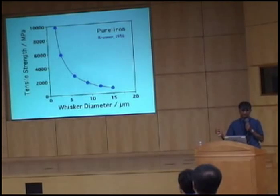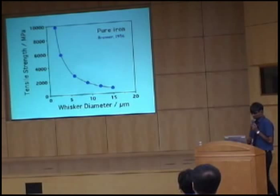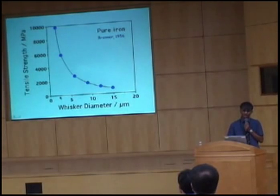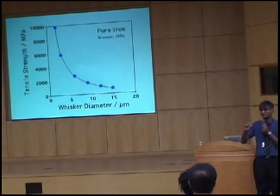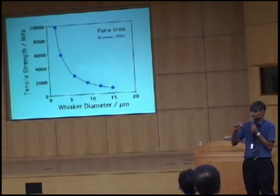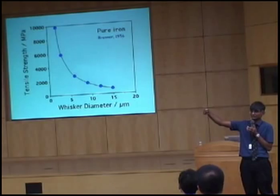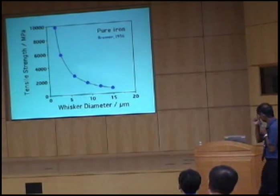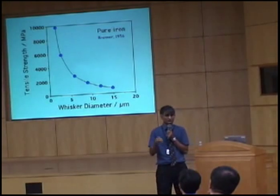Many, many years ago, we already had steel which was 10 gigapascals in strength. If I make a single crystal of iron which is about 2 micrometers in size, it will have a strength of 10 gigapascals. The reason why it is so strong is because when you make a crystal very small, the chances of finding a defect — a dislocation inside — are very small. So if you don't have a dislocation, you're basically pulling it until the atoms fall apart, reaching the ideal strength of iron. But as soon as you start to make the crystal bigger, the strength collapses because you will have defects.